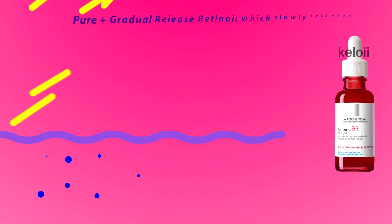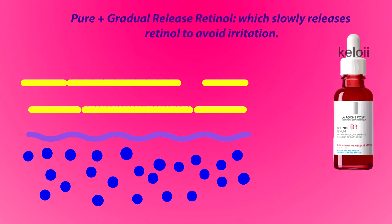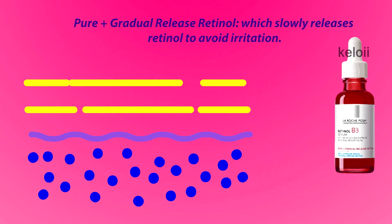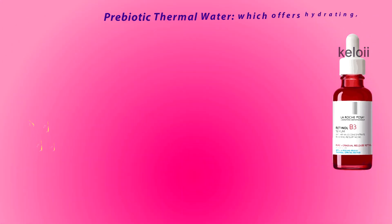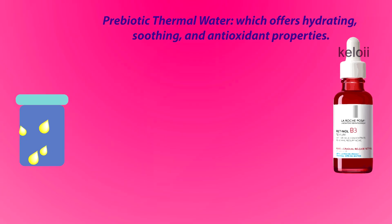Key ingredients it contains: Pure Plus Gradual Release Retinol, which slowly releases retinol to avoid irritation; Prebiotic Thermal Water, which offers hydrating, soothing, and antioxidant properties.